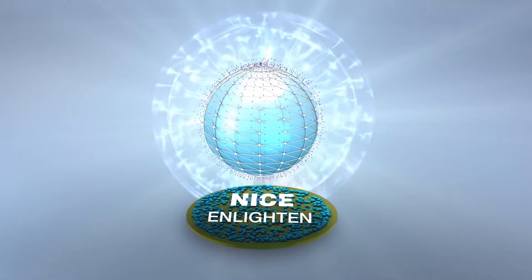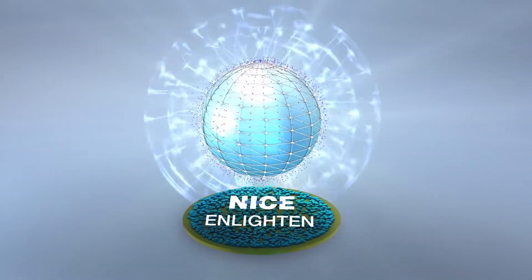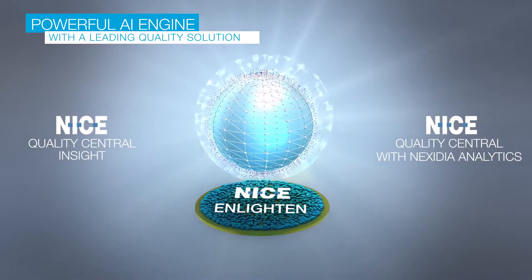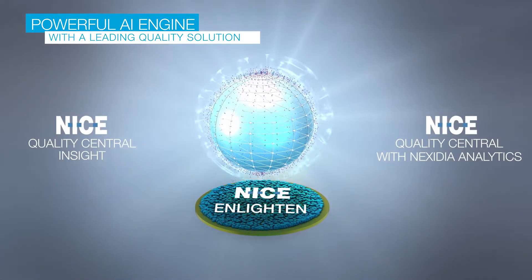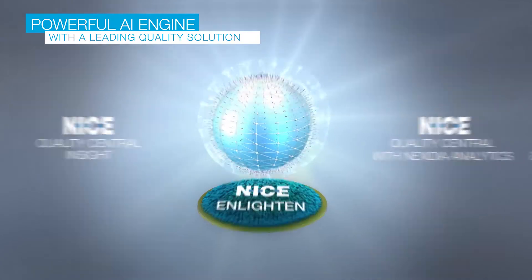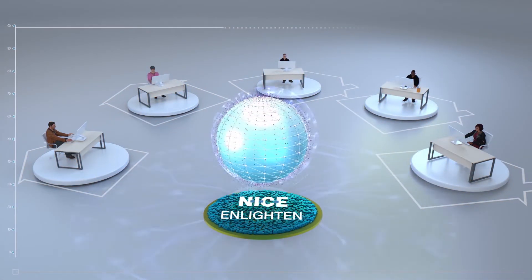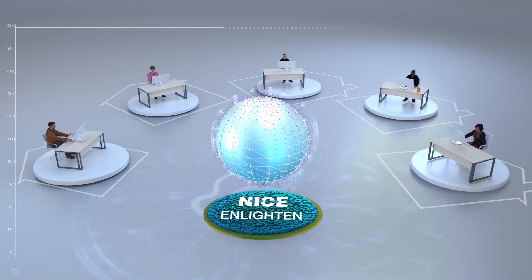Now, you can power your quality management program with NICE Enlighten and put these worries to rest. Combining this one-of-a-kind AI engine with the NICE industry-leading quality management solution, you can gain visibility and boost performance like never before, regardless of where your workforce is located.